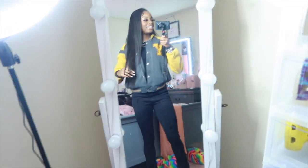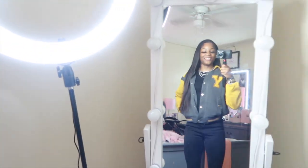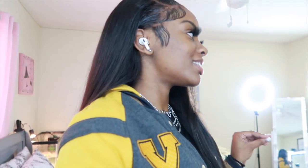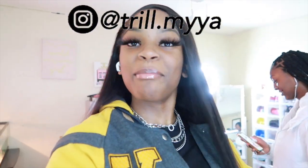Khalia just made it — hey y'all! This is the fit. Khalia is going to take my pictures when we get to school — she didn't know that, but now she knows. So that's basically it. I hope y'all enjoyed this get ready with me. Make sure you like, comment, and subscribe. Follow me on Instagram — if I post, y'all know what to do. Bye!